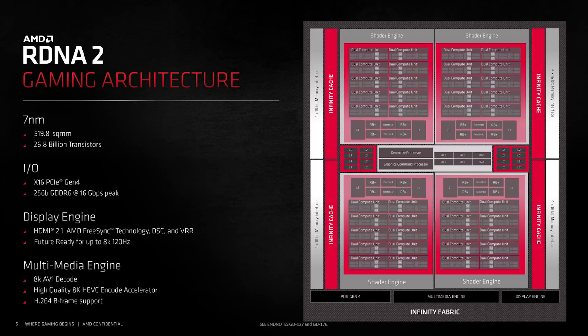Now Navi 2X is out and I honestly think that the architecture is perhaps one of the best gaming architectures that AMD have released — possibly ever, even if you count their ATI days. It's extremely competitive in traditional rasterization performance and isn't too bad in ray tracing performance.